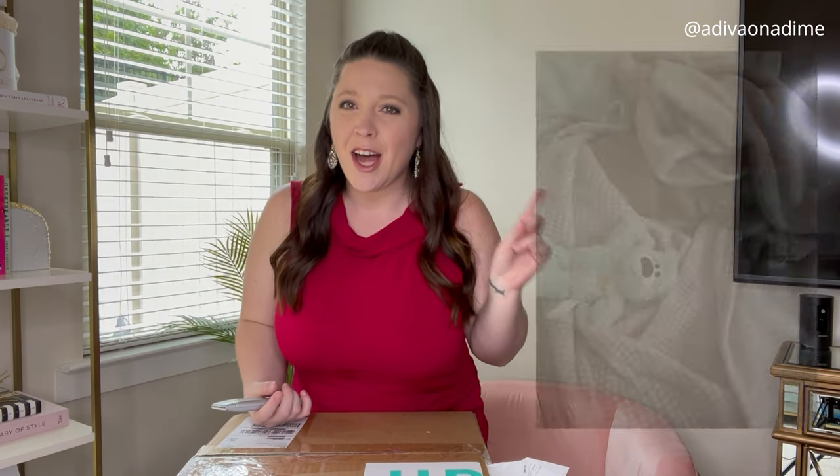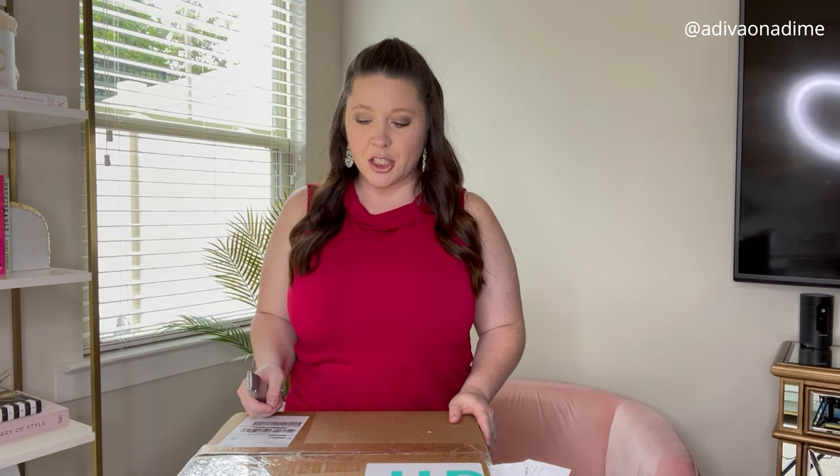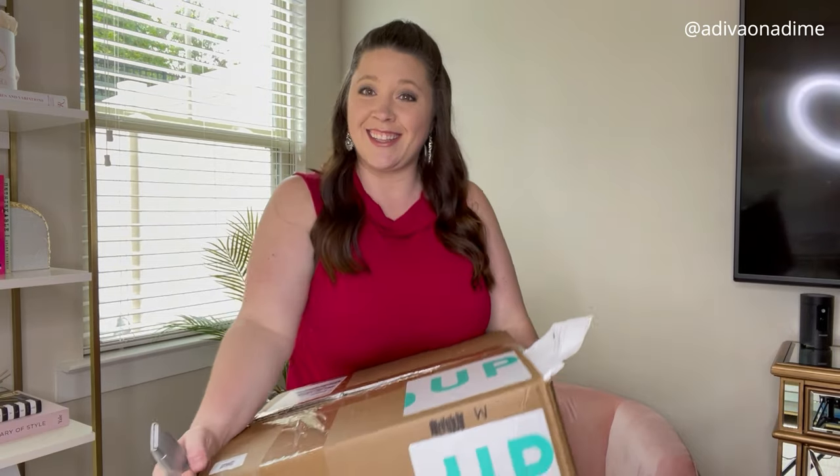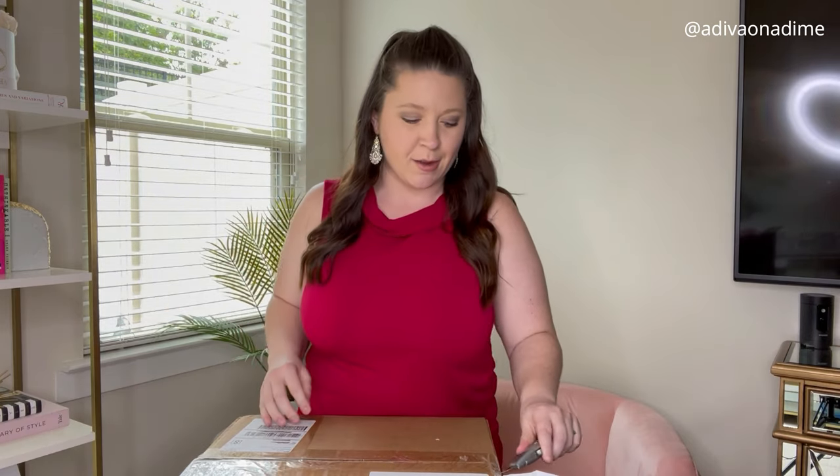Hey everyone, it's Amber Dawn. Dolce is not with me because he is cuddled up on the couch right now — I'll pop a photo of what he looks like. Today's video is another ThredUp unboxing: 25 items mixed clothing for $60 plus $5.99 shipping. It came sticking out, so let's open it up. This is from the Pennsylvania warehouse — my men's box last week was amazing from Pennsylvania, so let's see how good this box is.